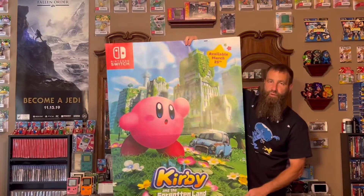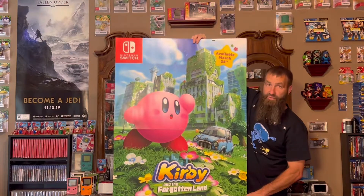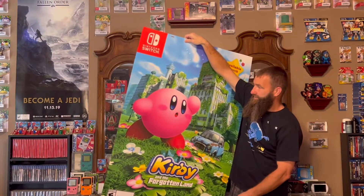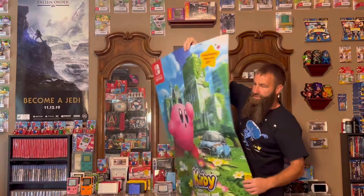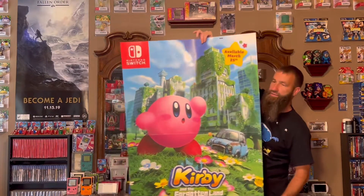If you guys watch my channel, you know just a few weeks ago I got one of the small ones for Kirby. But this time I got one of the double-sided big boys. Absolutely love the artwork on this thing — it is just super cool. Got that Kirby poster there.